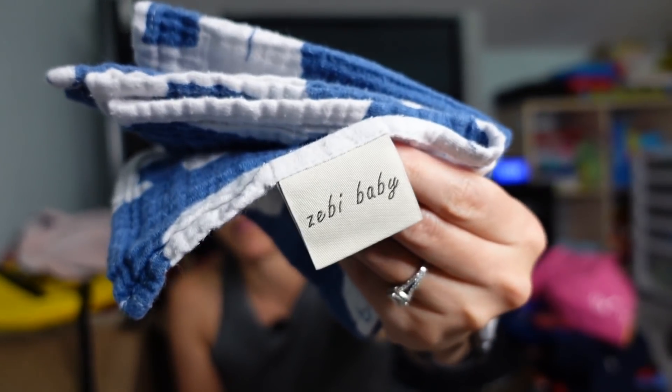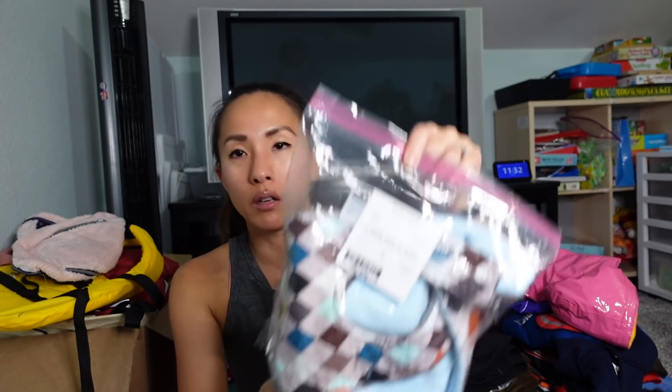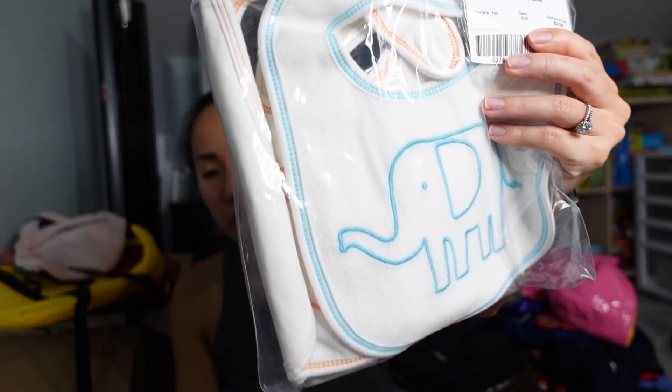There are some Zebi muslin burp cloths — I haven't had newborns in so long I don't know the brand, but muslin in general is really good. I'll look them up; if nothing else I can sell them locally on Facebook Marketplace or on Mercari. There are also minky bibs with snaps, some animal-print bibs that look like they might be Carter's, and cow-print and argyle burp cloths. I think I can just list them locally and make a few bucks.